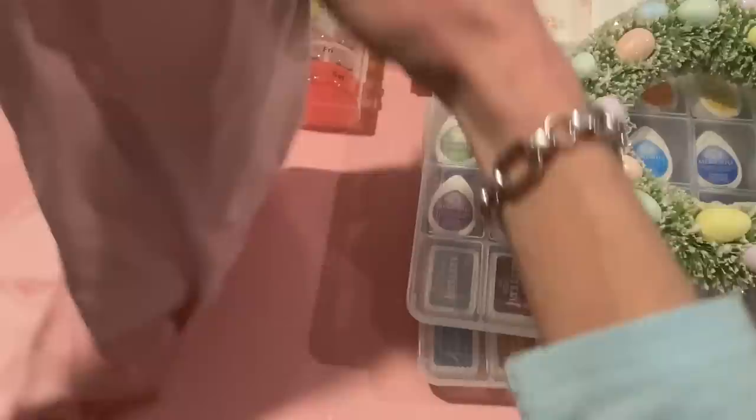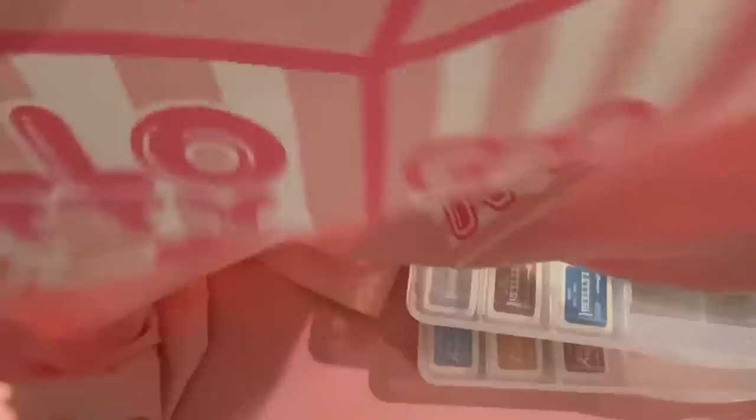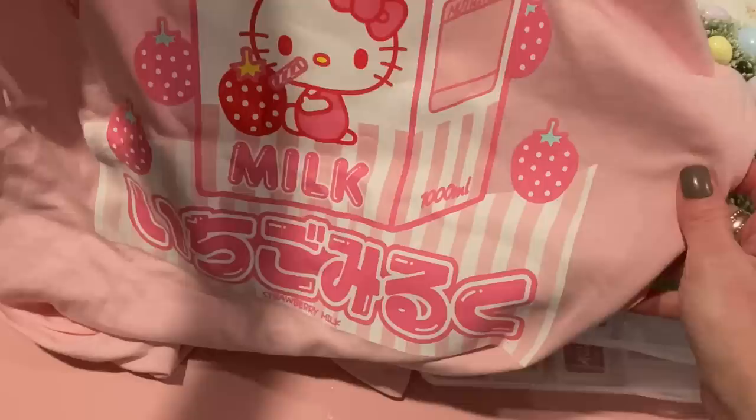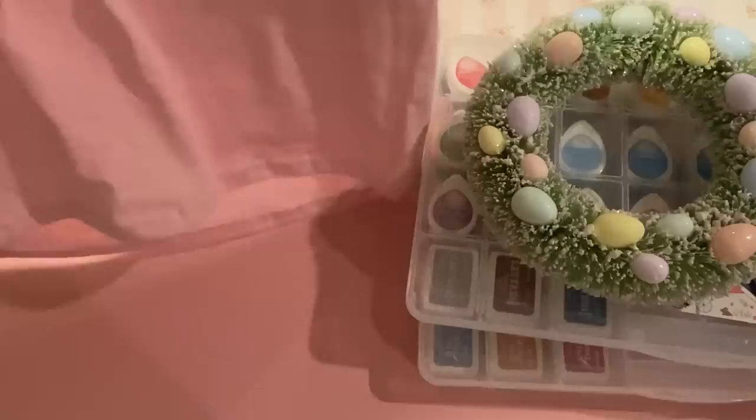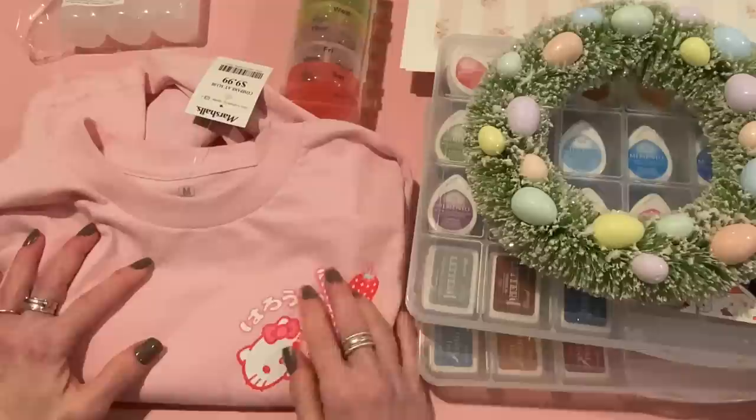And then the last thing I wanted to show you was a shirt I got from Marshall's as well. I found this in the men's section but it is for me. It's a Hello Kitty strawberry milk shirt — I had to get it. I don't know what that says on the front; if anyone knows, please let me know. And then the back has a nice big picture that says 'drink it daily' — I can read that — 'Kawaii, a hundred percent. Hello Kitty milk.' Strawberry milk there at the bottom. So cute. I got this to wear with shorts or to bed when it gets warmer out, but I might wear it out in public. Why not?